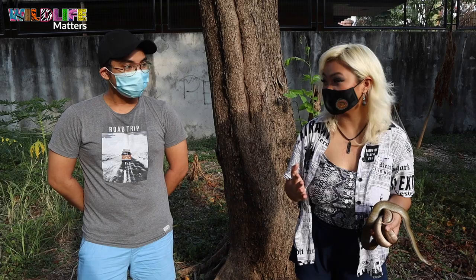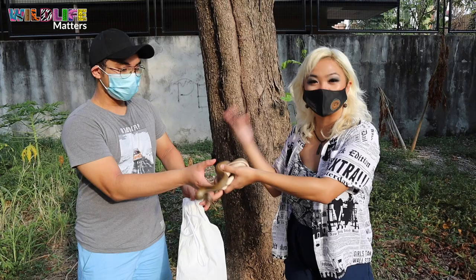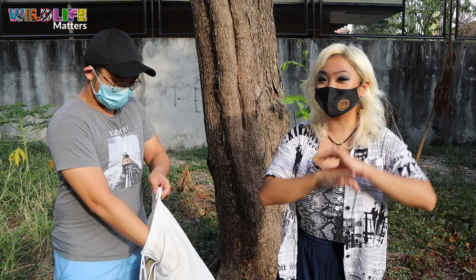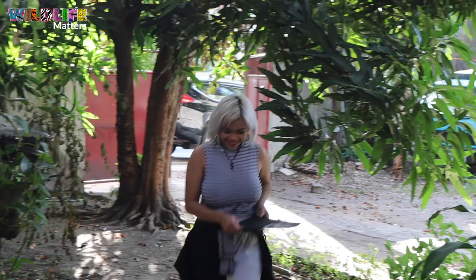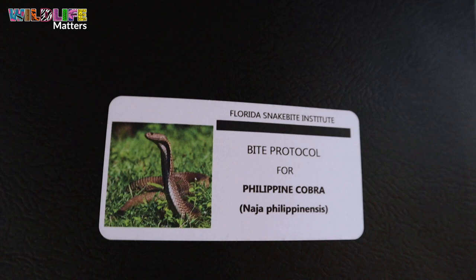That was it for today's episode. Special thanks to Gio for rescuing this Philippine rat snake — we need more people like him who stand up for these animals and do the right thing by saving them rather than killing them. After finishing filming with the Philippine cobra, just to show we are responsible cobra handlers, we carry the bite protocol from the Florida Institute Snake Bite Institute whenever we are handling Philippine cobras — just to be sure, because sometimes accidents do occur and we came prepared.